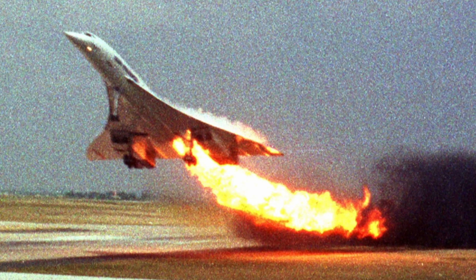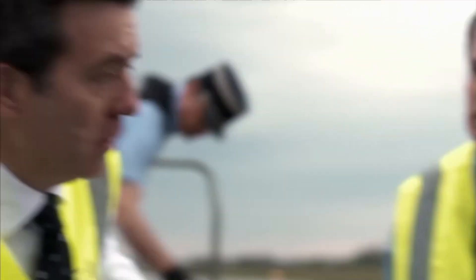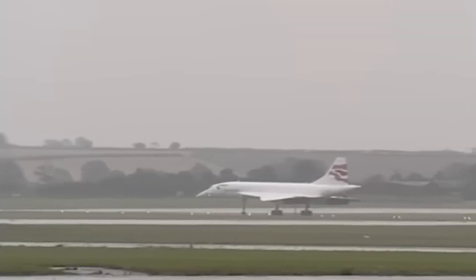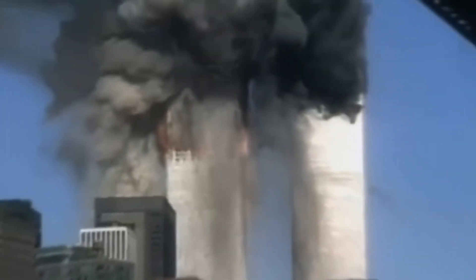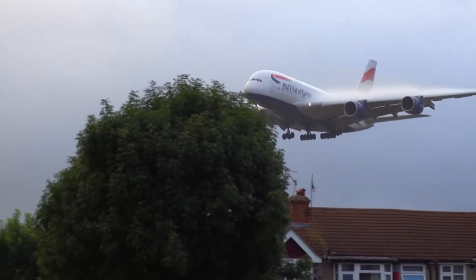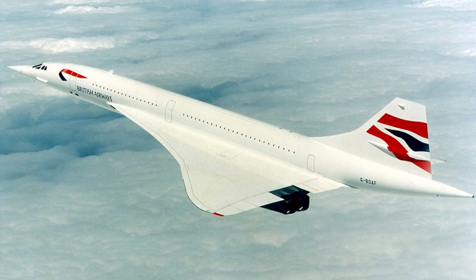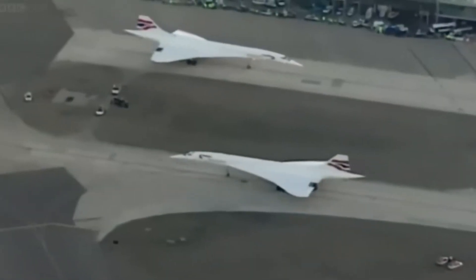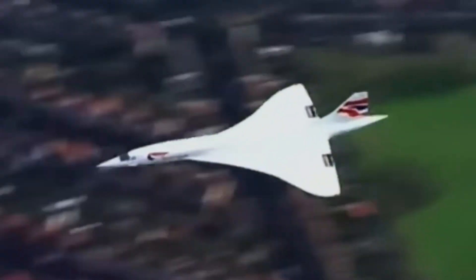It wasn't a design flaw in the Concorde itself — it was a freak accident. But the optics were brutal. This was the first fatal crash in the aircraft's 27-year history, and it happened in front of the world's cameras. The crash forced regulators to ground the Concorde fleet immediately. Engineers went to work modifying the tires, adding Kevlar lining to the fuel tanks, and reinforcing wire bundles. Just 16 months later, in November 2001, Concorde took to the skies again. But the world it returned to wasn't the one it left — because while Concorde was being modified on the ground, 9/11 happened. Air travel was hit harder than at any point in modern history. Demand for transatlantic business flights collapsed, airports tightened security, airlines slashed costs — and here was Concorde, still burning tons of fuel, still requiring hours of maintenance for every few hours in the air, flying a niche route for a niche market. It didn't stand a chance.